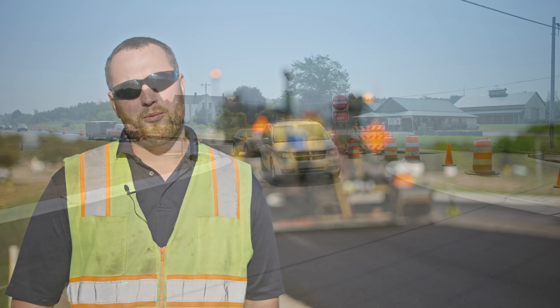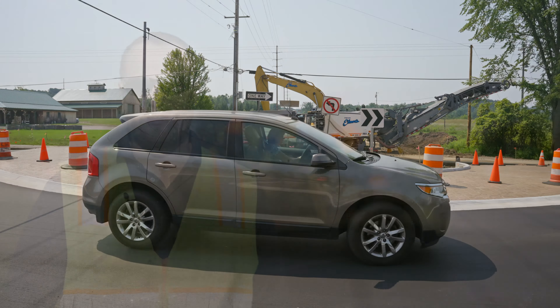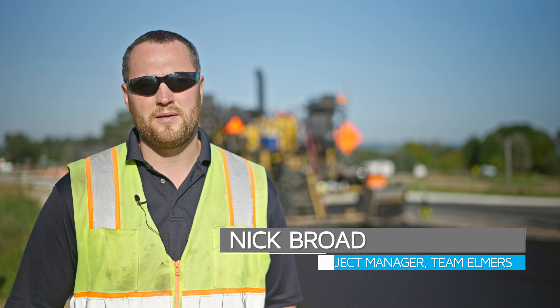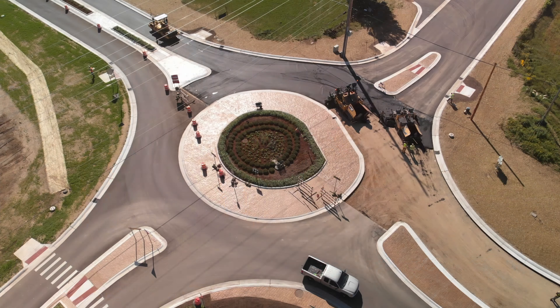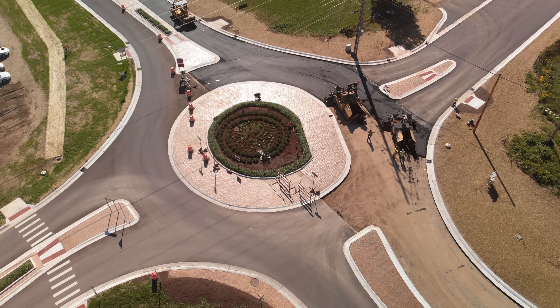We're standing out here at the four-mile roundabout project. Road agencies around the state are leaning on this as another tool in the toolbox for dealing with traffic and helping keep things flowing. The reason they put roundabouts in is typically to reduce the severity of crashes.